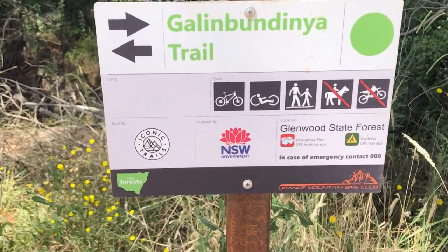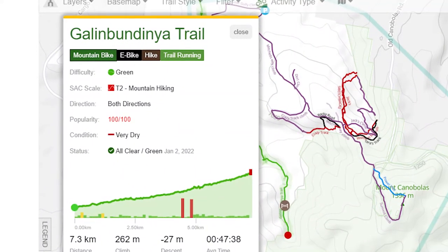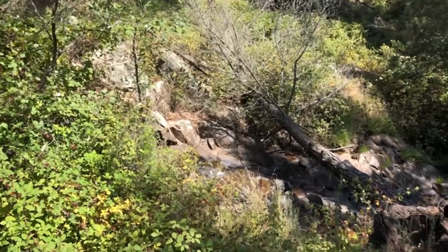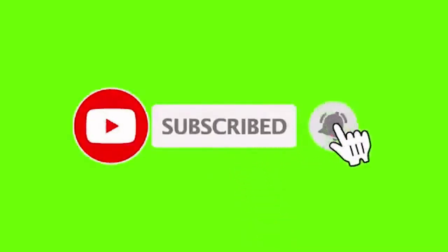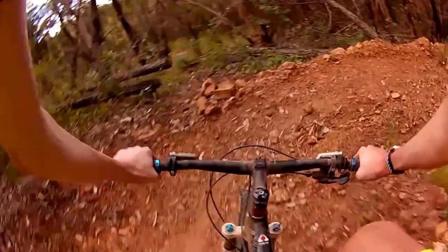Galambunya is a two-way trail. It's a track spanning over seven kilometers and it's all green circle rated, so it's very chill. I'd like to remind you to subscribe so you'll never miss a new upload — it also helps out the channel. Now let's get into riding.